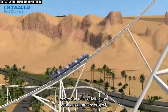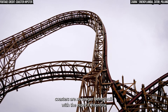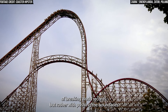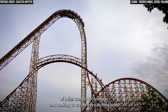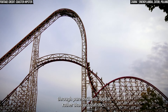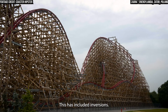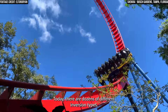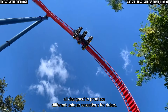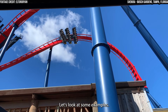With the exception of a certain Saudi Arabian oil money project, coasters are no longer being built with the explicit intention of breaking world records, but rather with pushing the boundaries of roller coaster technology and seeking to create eye-catching rides through pure thrill and appeal, rather than just statistics. This has included inversions. Today, there are dozens of different inversion types, all designed to produce different, unique sensations for riders.